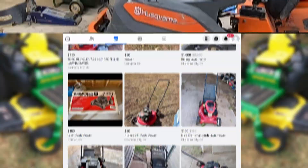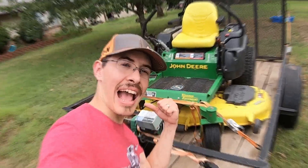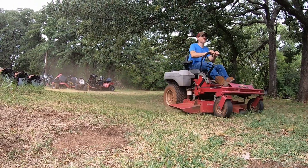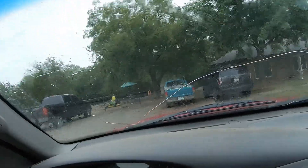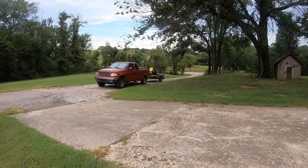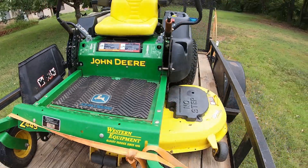I was browsing Facebook Marketplace like I often do and stumbled across an amazing deal on a John Deere Z445. I've been looking for a mower for quite a while because I really need something to mow my yard with that's not too much of a project, and this mower looked to be just the ticket. We made the trip out there the next day, got rained on, and on the way back one of the straps came off, but thankfully the mower did not. Here is the John Deere Z445 in all its glory.